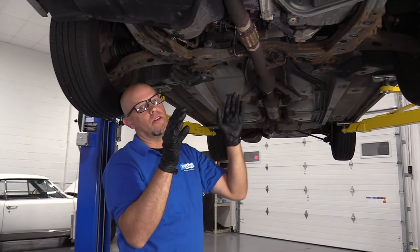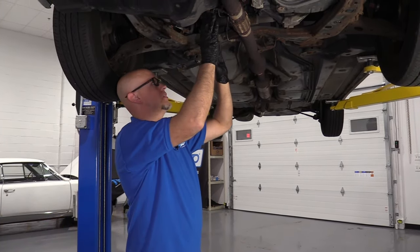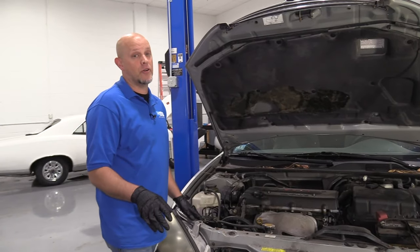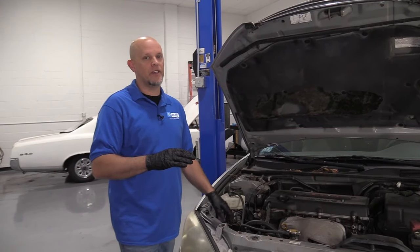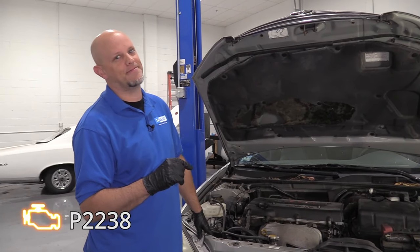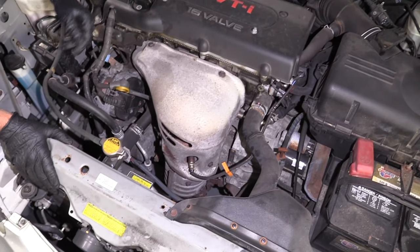Some of the different symptoms you may notice if you have bad O2 sensors. With the back one, you may only notice a check engine light. If you have some exhaust leaks, you want to check those out first before just replacing the O2 sensors, because that can cause a false positive. With the front O2 sensor, the vehicle may not respond normally, your fuel mileage may go down, and you'll have a check engine light with a P2238. You also want to check for exhaust leaks and intake leaks, which could give you a false positive reading.